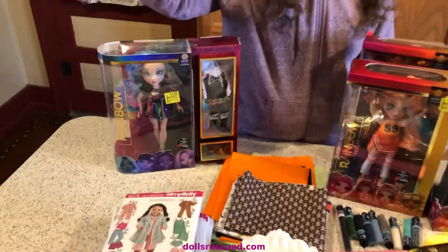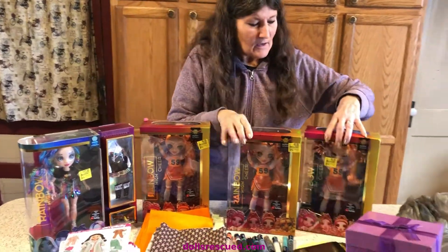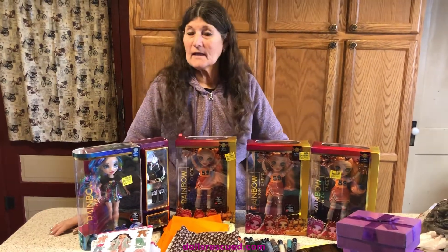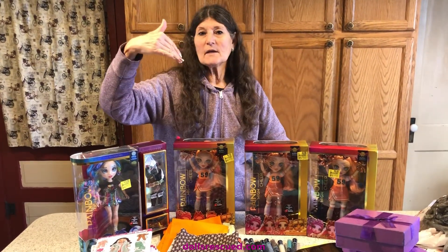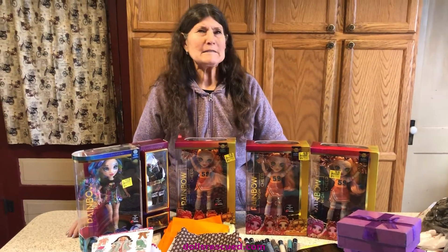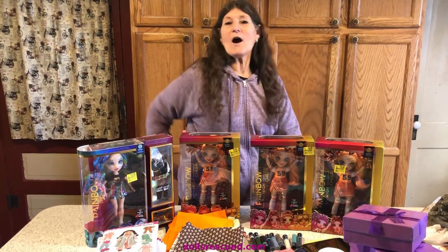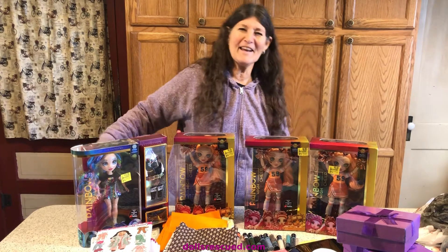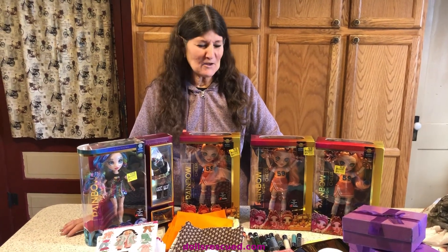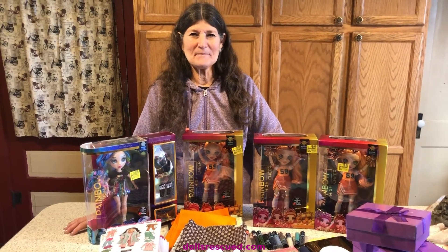I saved it! So we went shopping and I told Darren at one point, I said, you know, we're really getting a lot of exercise. Because we parked kind of back — we also had the buffet at Golden Corral. It was so good. And I said, you know, we're getting a lot of exercise. He said, I know — I am taking my wallet in and out of my pocket. Thank you for watching the Doll's Rescue Channel. Please leave a like, a comment, and subscribe. Thank you.